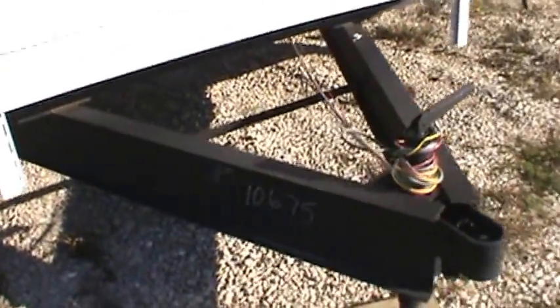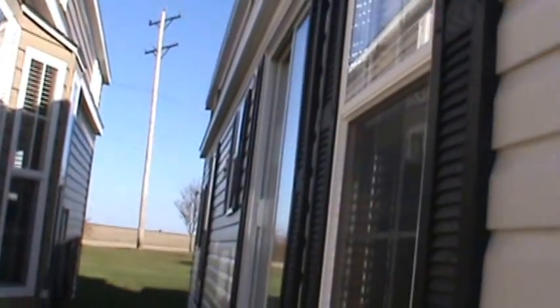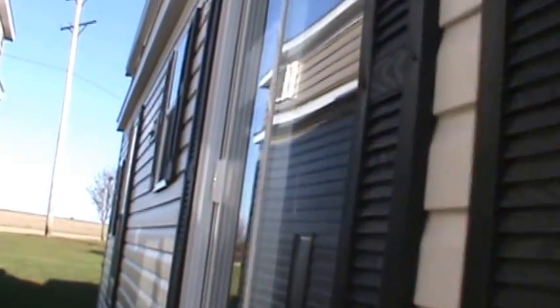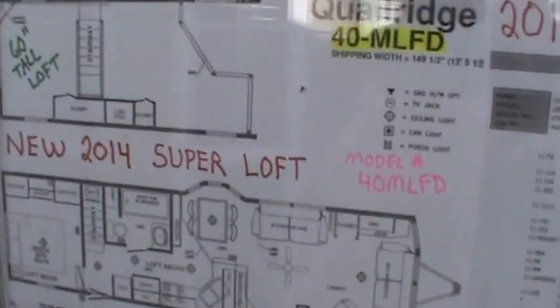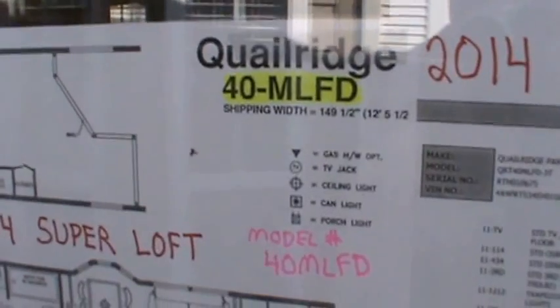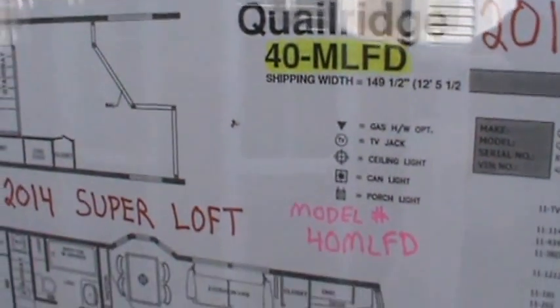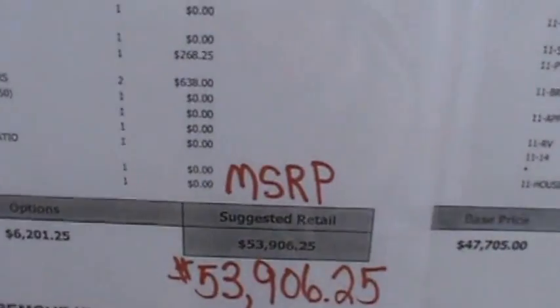We'll get the unit number here and then we'll head on inside. This is unit number 10675 and it's just in. Let's head on in and have a look at the cool features. A similar model has been one of my best sellers over the course of the last 15 years. Again, this is the 2014 Quail Ridge 40 MLFD, list for $53,900.